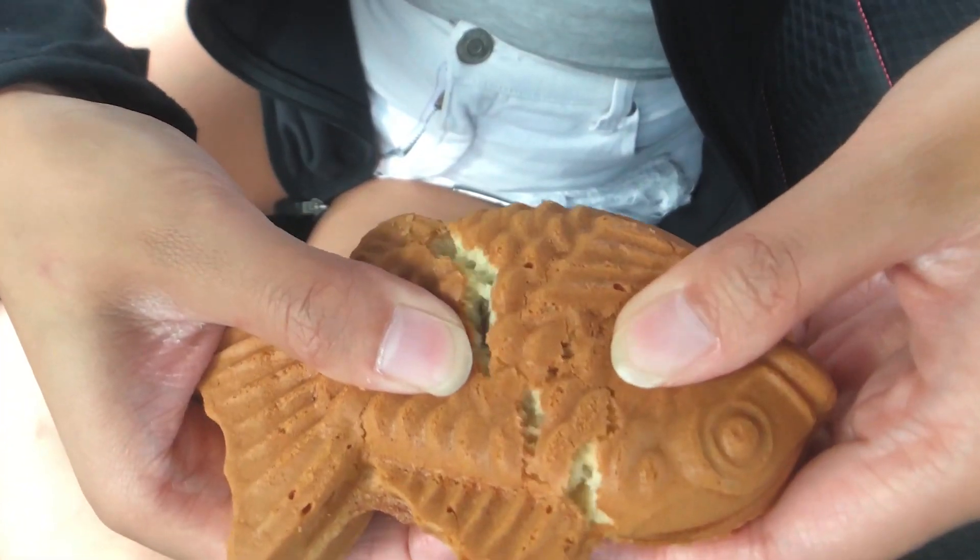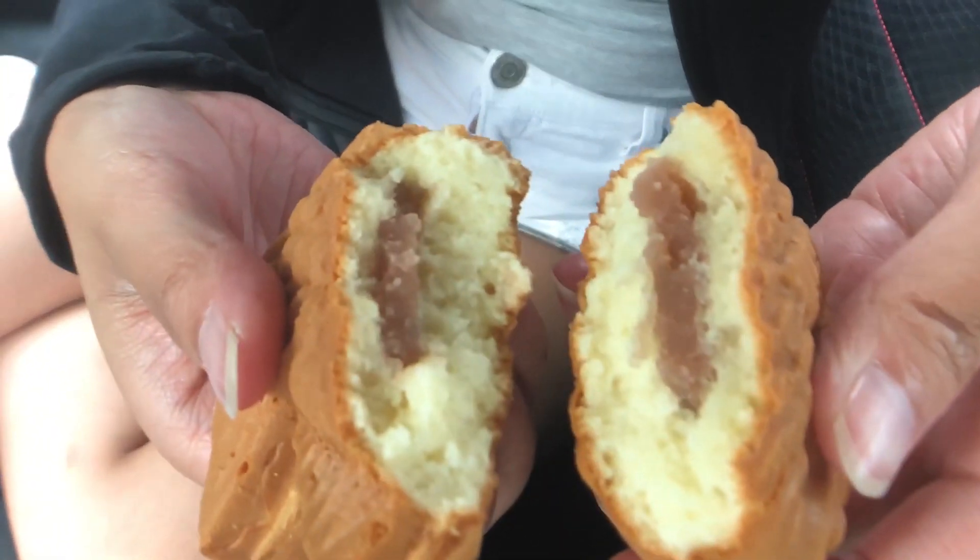Okay so this is the taro one. Taste test!